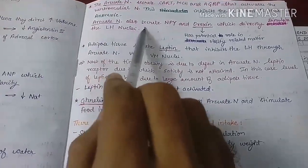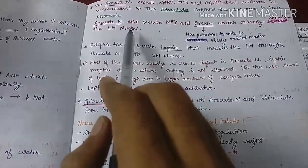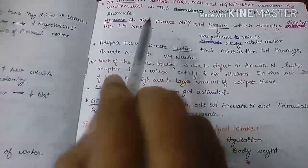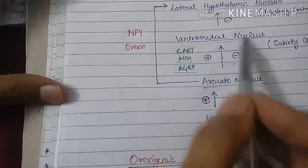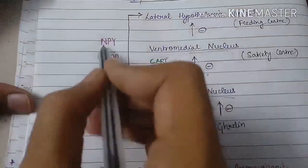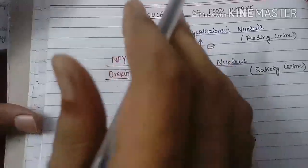The arcuate nucleus also secretes neuropeptide Y and orexin, which directly stimulate the lateral hypothalamic nucleus. When the lateral hypothalamic nucleus is stimulated, the person or animal has a desire to eat. So neuropeptide Y and orexin are orexigenic substances, while CART, MCH, and AGRP stimulate the ventromedial nucleus and are anorexigenic.